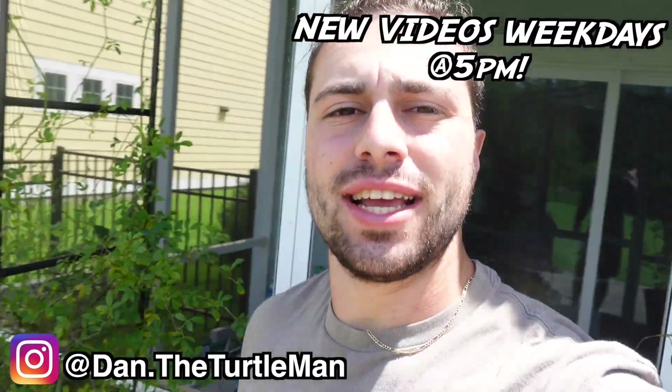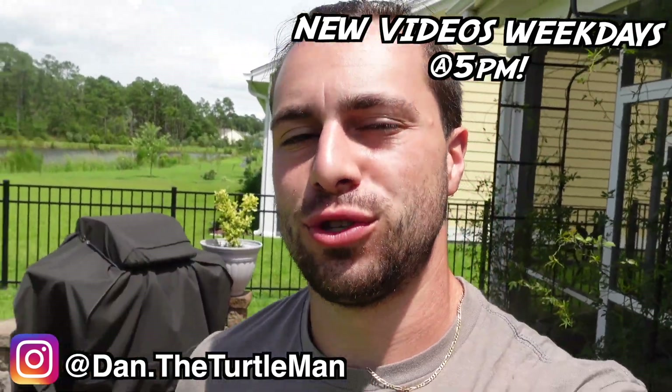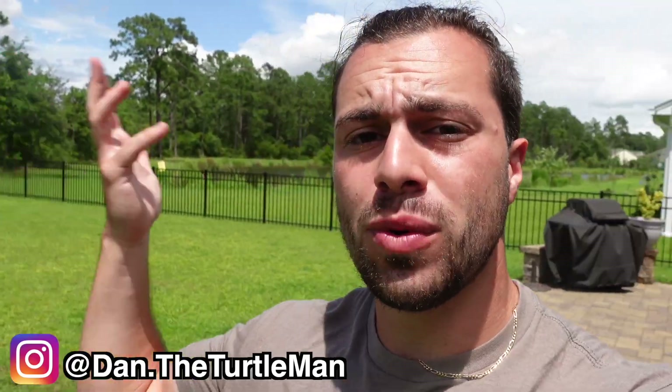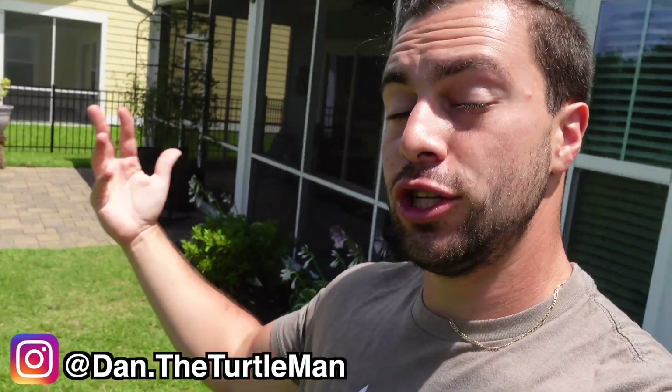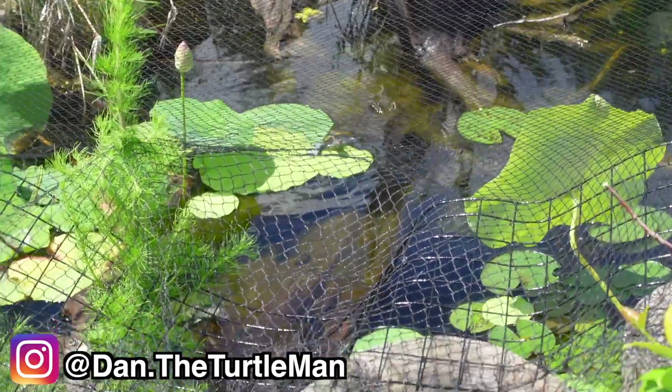Welcome back! In today's video we're going to take a look at what happens when my pond floods, because we just had a tropical storm roll through and the water level is very high. We're also going to go inside and feed some of the hatchling and juvenile turtles. There's Pancake basking — he just climbed off the log. My little cousins are coming so I'm giving them a tour, and I'll film it all as I walk through and feed the turtles.